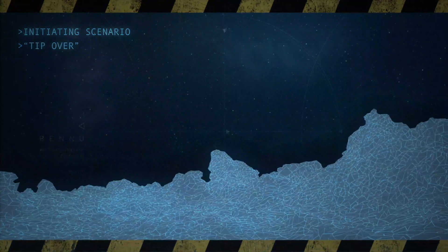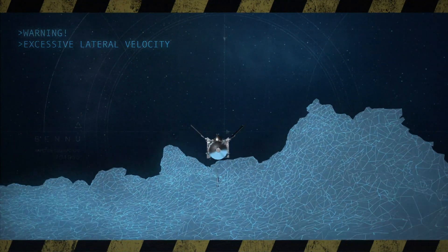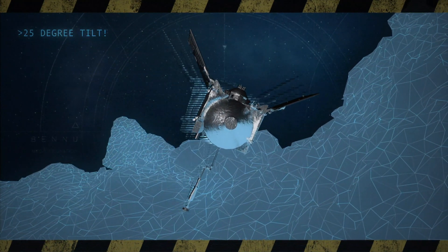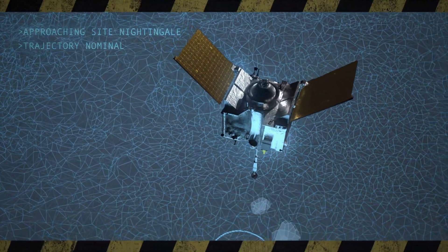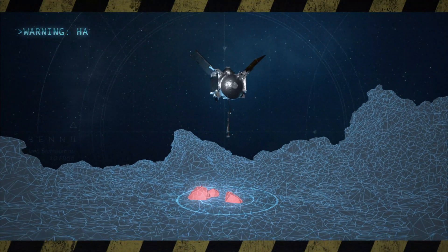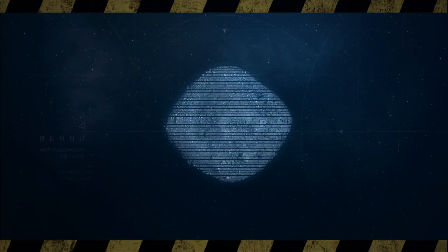We go through several what-if scenarios, and this is how we prepare for a lot of our contingencies. We've had to look all around the surface and identify rocks and boulders that could damage the spacecraft if it were to tip over up to 25 degrees. We developed a hazard map programmed into the computer: if the spacecraft gets too close to those hazards, it will do a wave-off, back away from the asteroid, and come back another day.